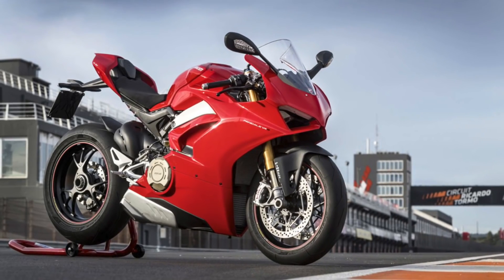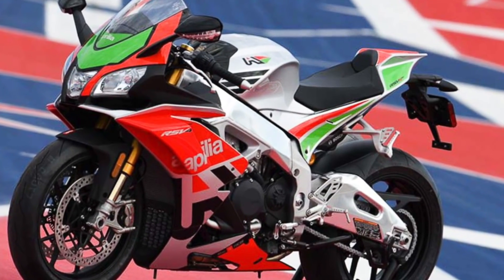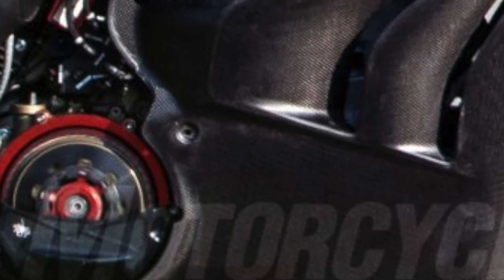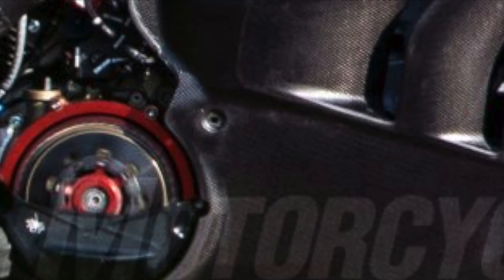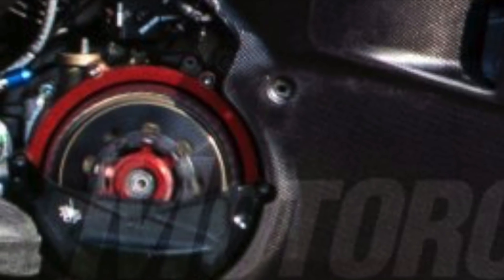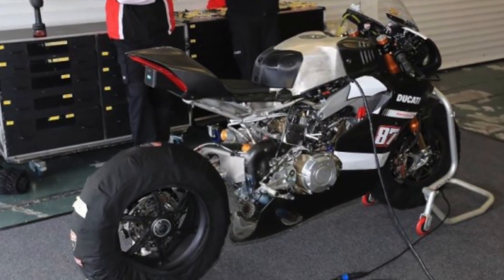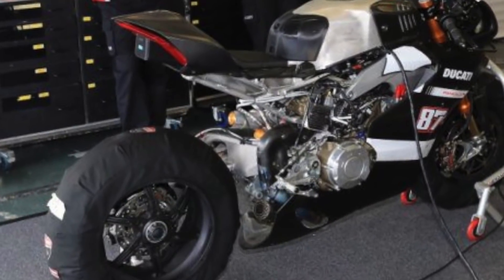Heat issues were actually one of the few complaints that motorcycle.com had about the V4 during their recent shootout against the Aprilia RSV4 RF. In the close-up you can also see what looks like a dry clutch, which would make more sense for a racing setup than a street bike like the regular Panigale V4 and V4S.